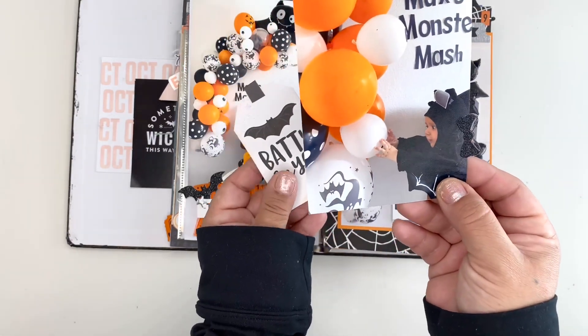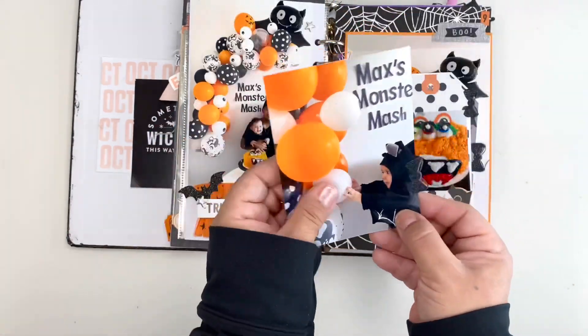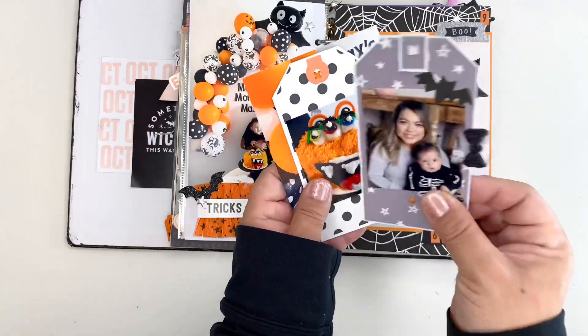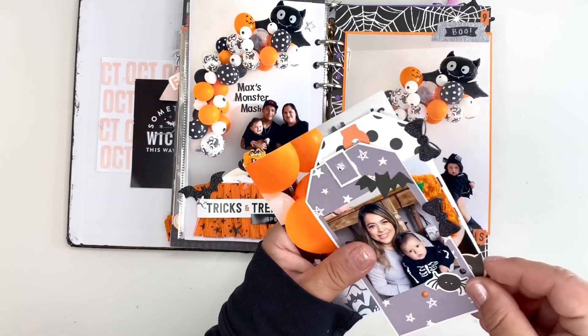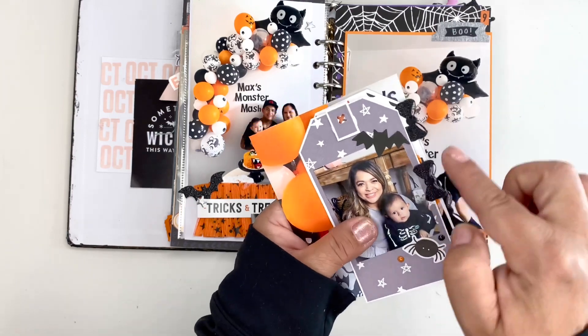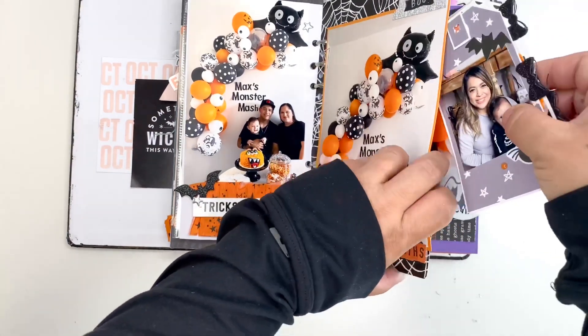I will go in and journal on the back of these. What I did to remind myself that these tags were in the pocket was I just put little tabs, so they'll get housed in there.